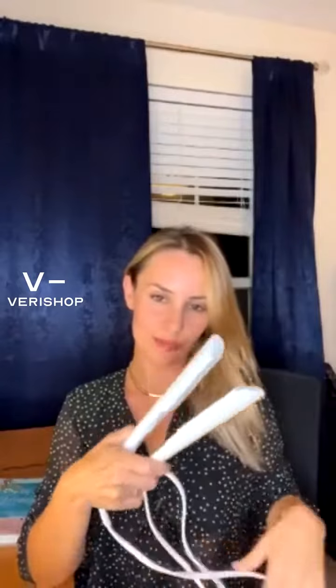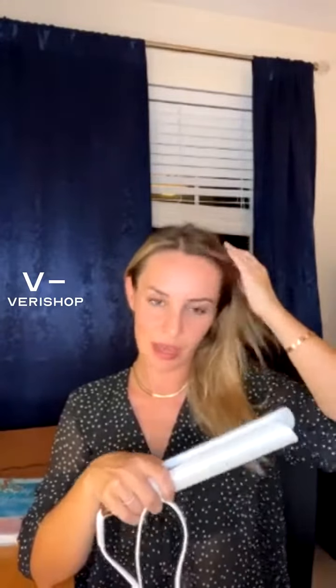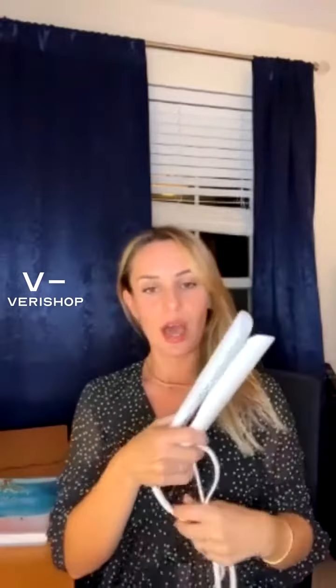Hey guys, thanks for joining. Tonight we are talking about get ready with me for a fall look. I'm talking about the hair styling tools right now, and the item that I'm presenting on the screen is the T3 hair straightener, which is only $127 tonight.